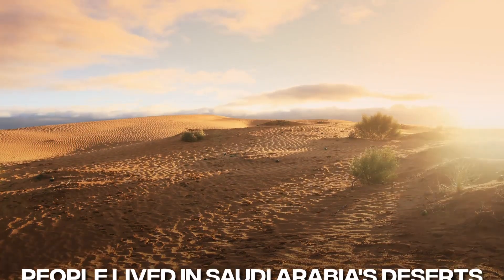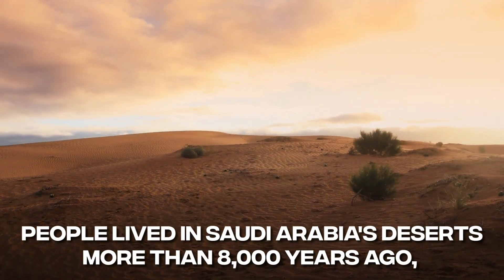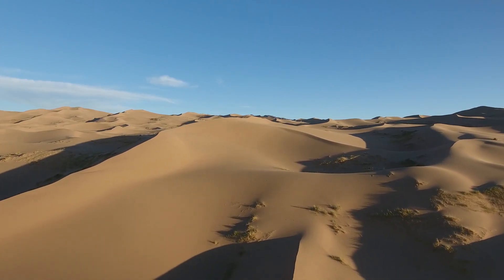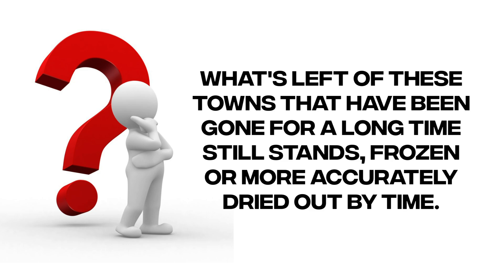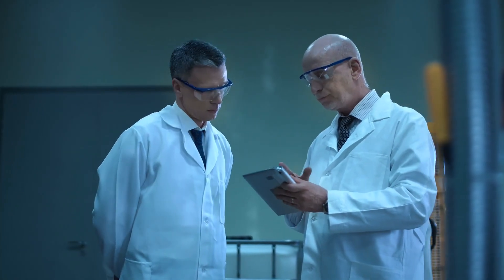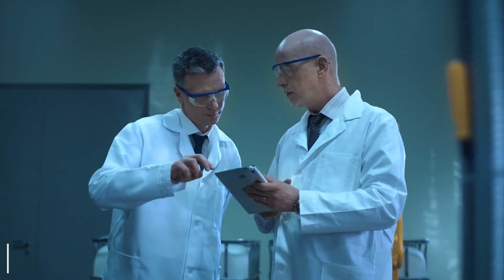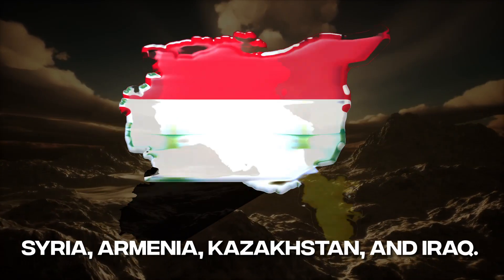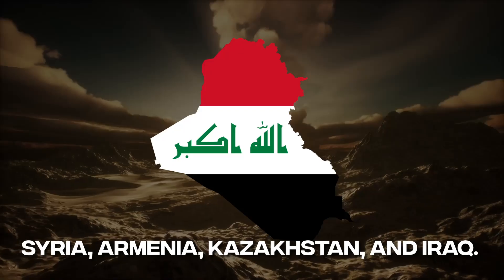People lived in Saudi Arabia's deserts more than 8,000 years ago, when they were lush and full of life. Today, what's left of these long-gone towns still stands, frozen — or more accurately, dried out by time. From the air, researchers have seen thousands of huge stone structures all over the Arabian Peninsula, from Jordan to Saudi Arabia, Syria, Armenia, Kazakhstan, and Iraq.